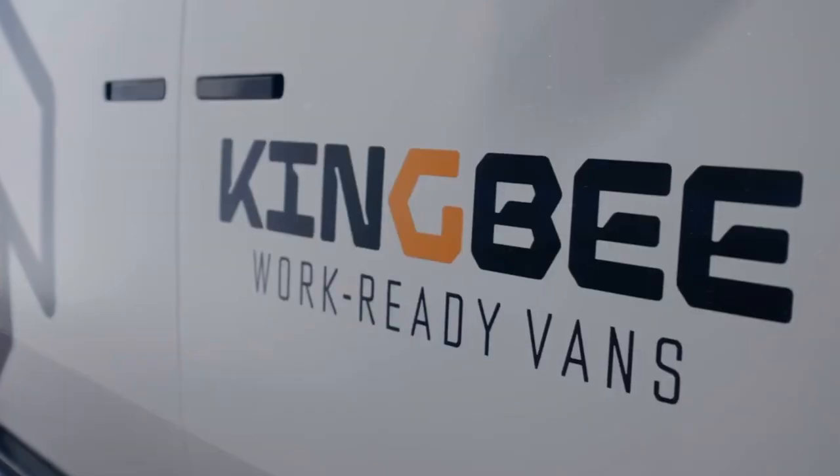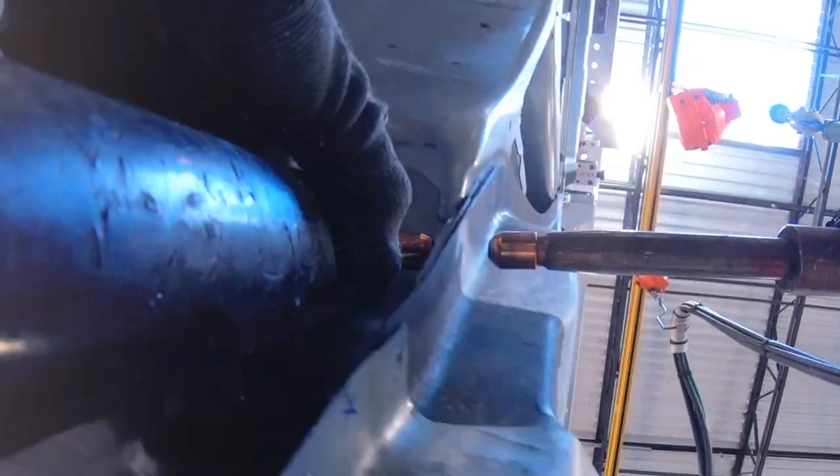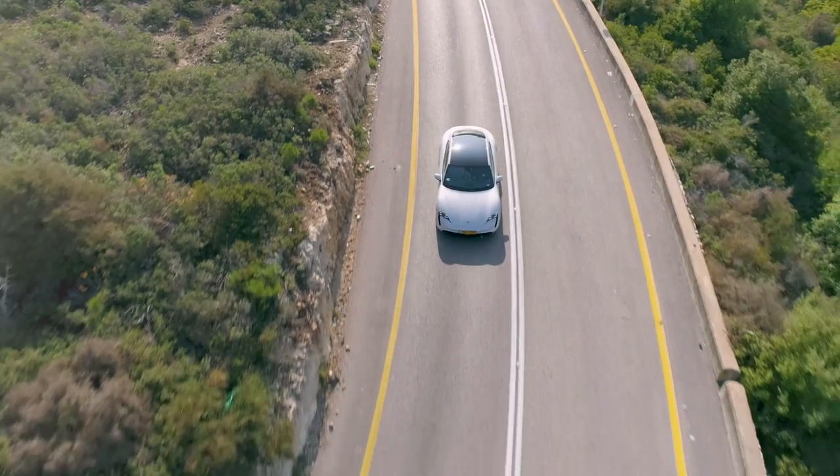Canoo is shaking things up with an electric truck that's more about what you actually need than what looks cool. Born in the bustling streets of Los Angeles in 2017, Canoo is on a mission — not just about making another vehicle that screams 'I'm green,' but about crafting a ride that fits into your life as smoothly as your favorite pair of jeans.